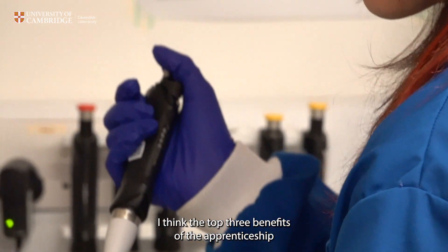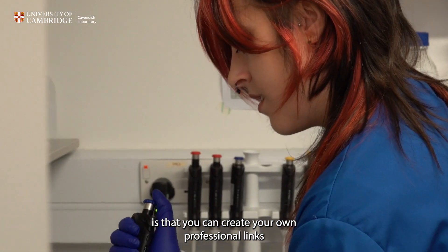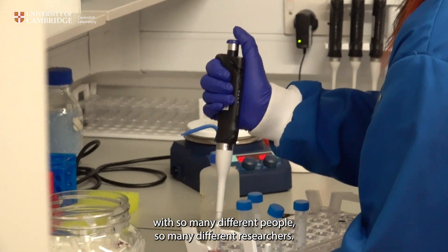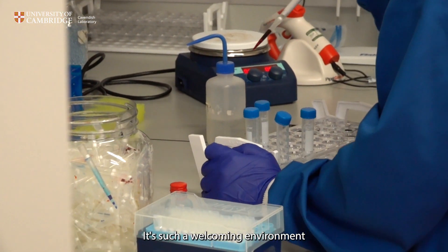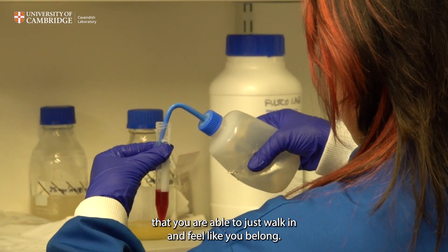I think the top three benefits of the apprenticeship are that you can create your own professional links with so many different people and so many different researchers. It's such a welcoming environment that you're able to just walk in and feel like you belong.